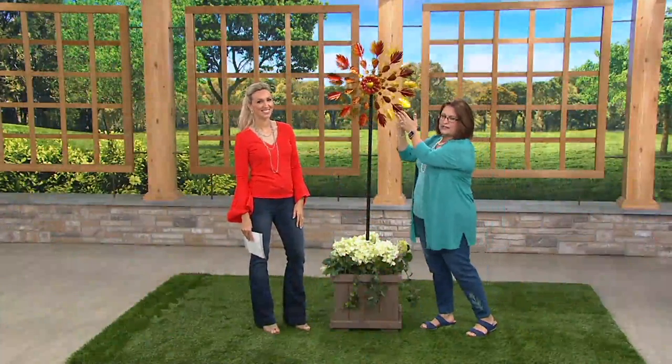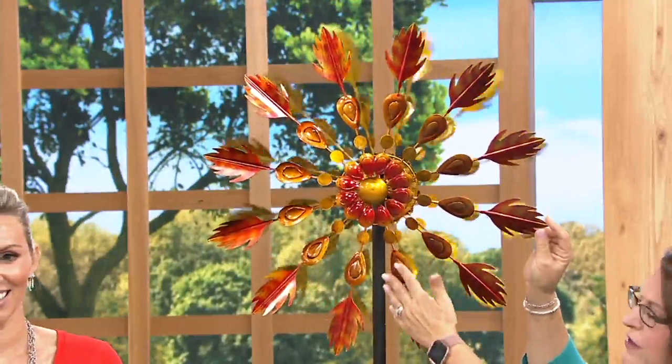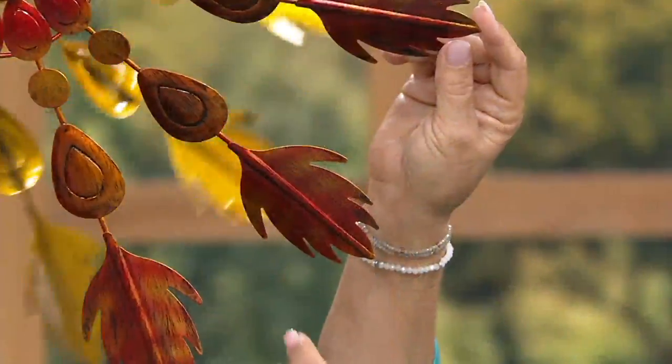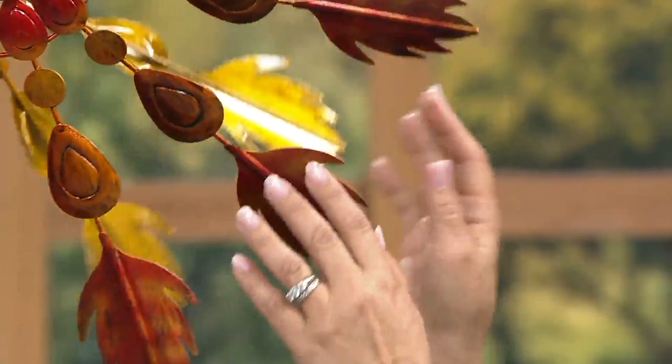The finish on it is a really nice high gloss. You're going to see all the different colors blending into one another — kind of an ombre — and you've also got some antiquing on here.